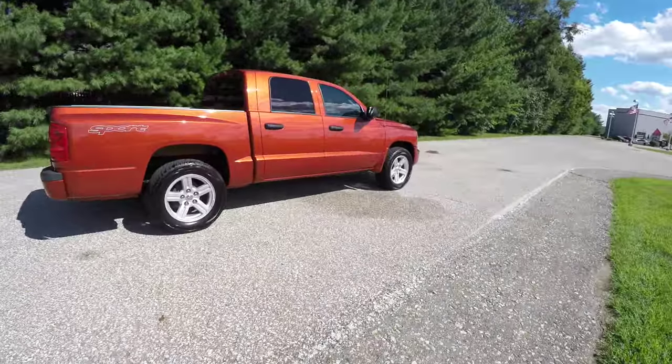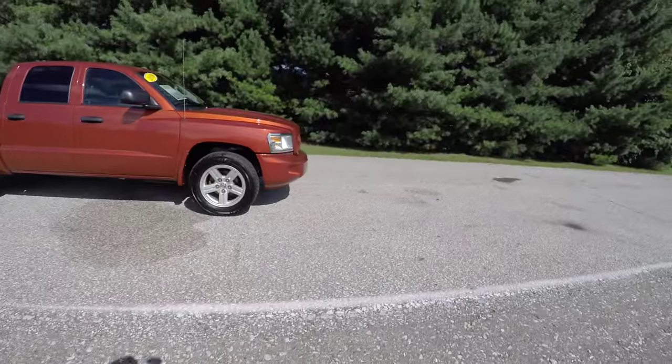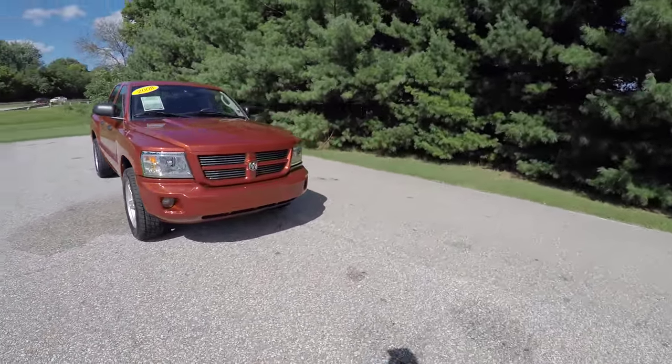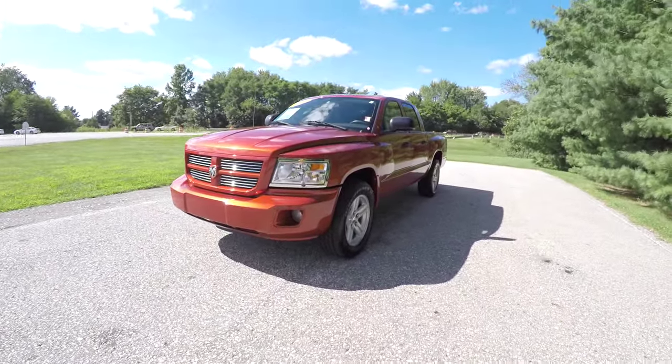This does conclude our quick walk around look at this 2008 Dodge Dakota Sport Crew Cab. If you have any questions or would like to see this vehicle, please contact our showroom. One of our friendly sales staff would be more than happy to answer any questions you may have. And as always, thanks for watching.